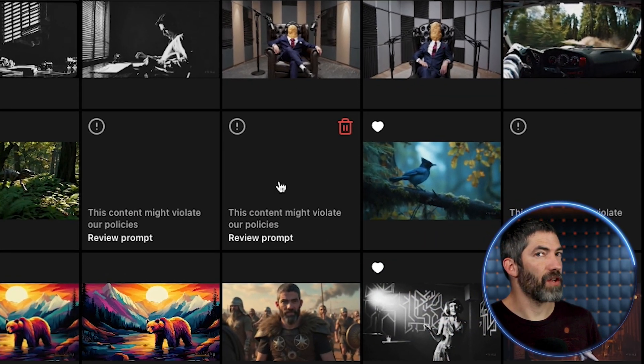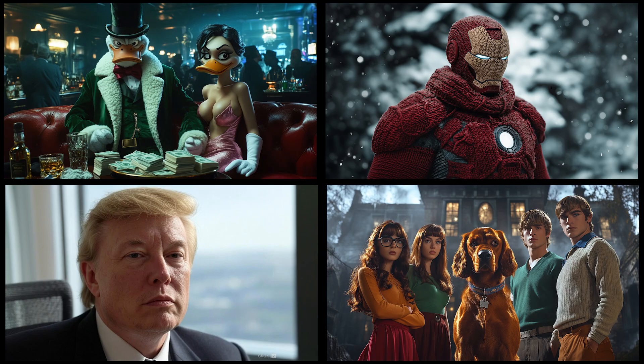Another quick note is that content moderation is more strict with Sora. Here are some of the images it declined to animate.